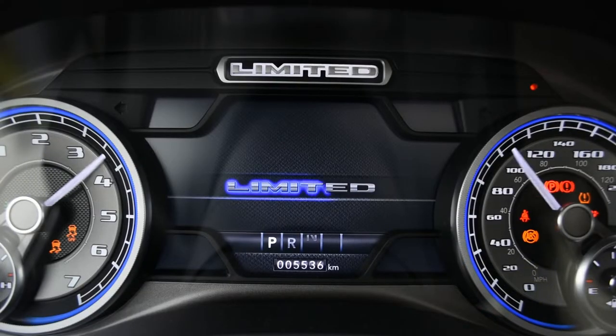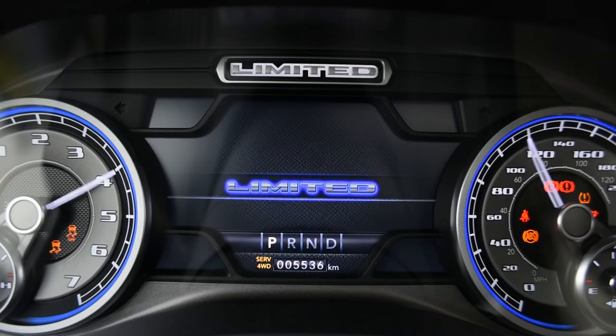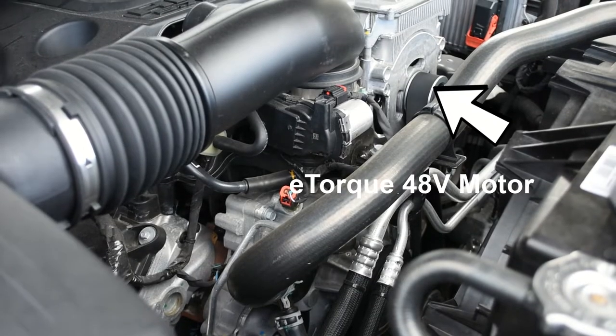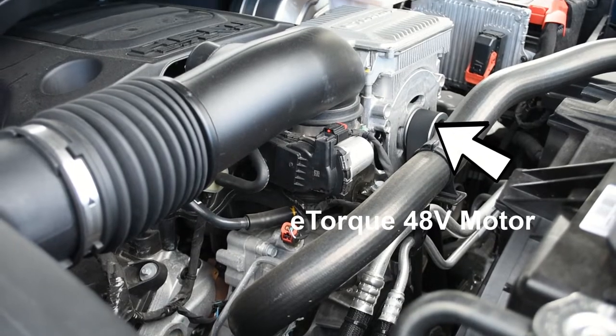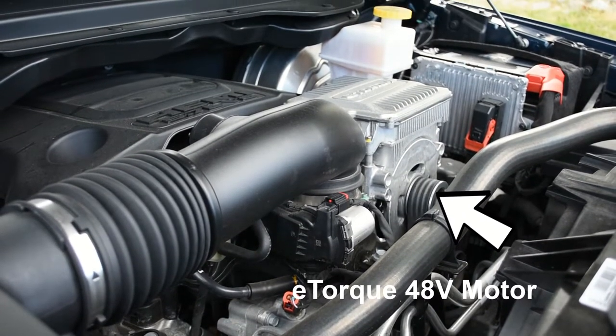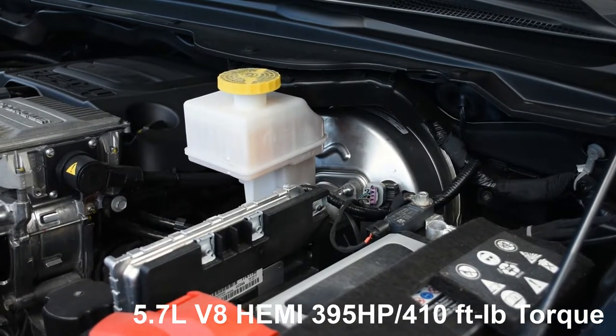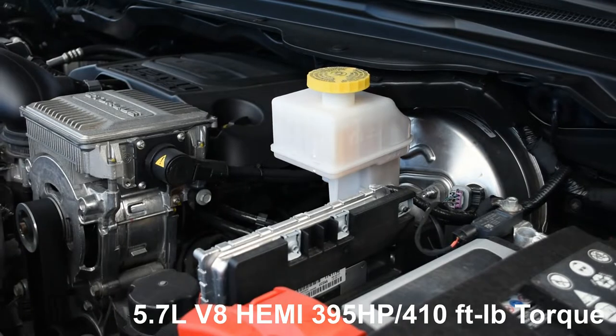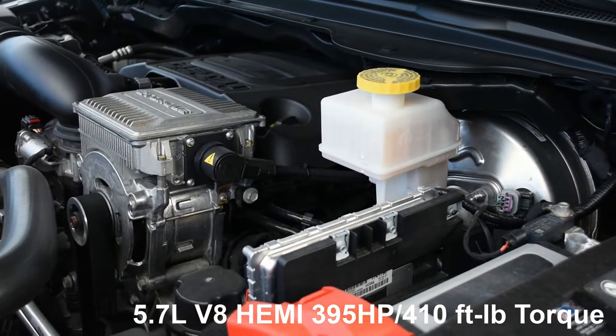My review model is powered by the 5.7L V8 Hemi, which has both the eTorque and Multiple Displacement System, or MDS. To get you started: eTorque is a 48V electric loader that replaces the standard alternator, and this electric motor works with the gas engine to move torque and improve fuel economy. MDS is a fancy way of saying that the V8 Hemi will shut off cylinders to improve fuel economy.